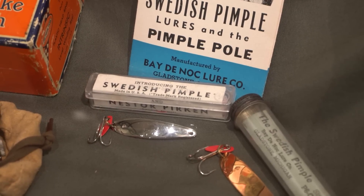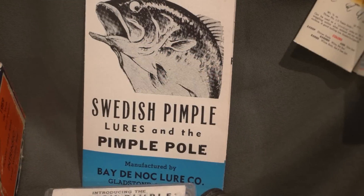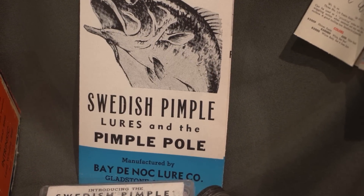Here in Gladstone today there is the Swedish Pimple Lure Company and the Badenock Lure Company. The Swedish Pimple, which started as an ice fishing lure and is now used in a whole variety of fishing, was named one of the best 100 lures of all time by Field and Stream. Badenock still turns out lures made by hand the way they did 50 years ago.